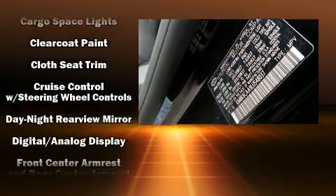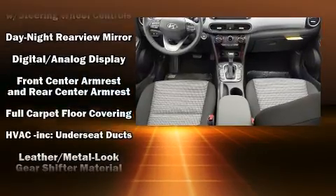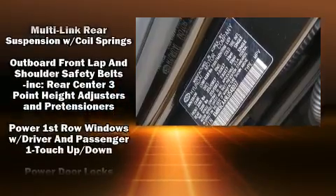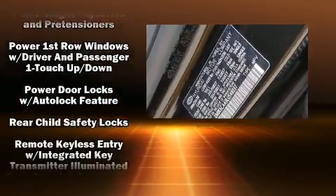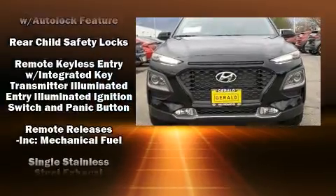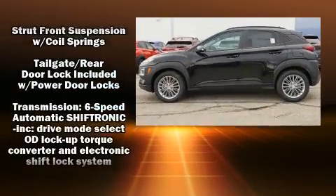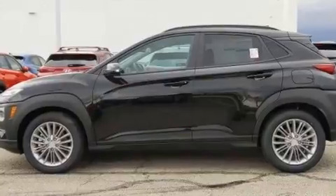Hyundai ensures the safety and security of its passengers with equipment such as dual front impact airbags, front and side impact airbags, traction control, brake assist, a panic alarm, an emergency communication system, and four-wheel disc brakes with ABS.